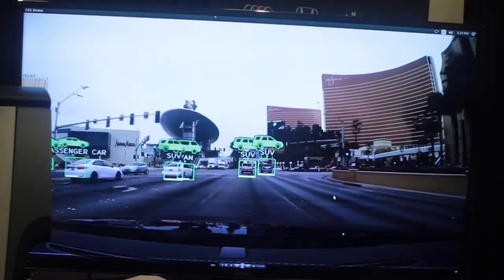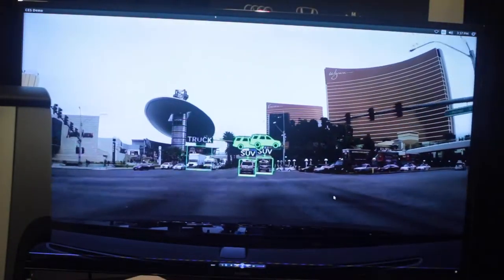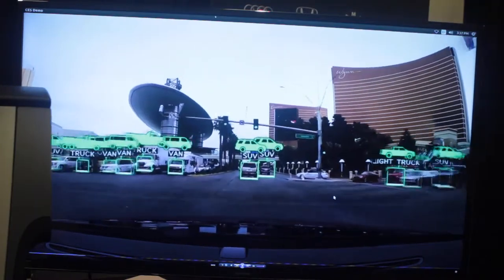For object recognition, for pedestrian detection, for lane keeping — all these kinds of systems, we can actually use deep learning, building a deep neural network, accelerating it with GPUs to make it real time and have it run in the vehicle.